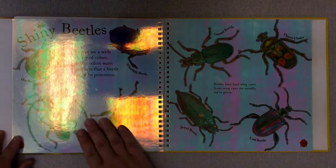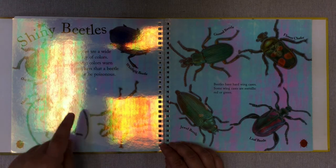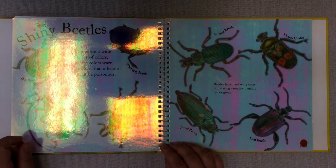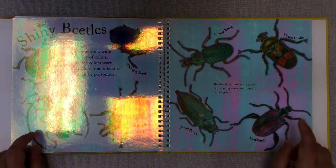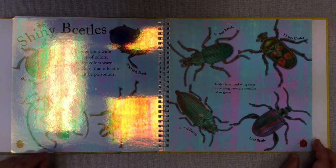Shiny beetles. Look at this cool page — beetles come in a wide variety of colors. Bright colors warn attackers that a beetle might be poisonous. Here we have a world gig beetle, a stag beetle, a musk beetle, a door beetle, a ground beetle, a jewel beetle, a leaf beetle, and a flower chaffer. Beetles have hard wing shells, and some wing cases are metallic, red, or green.